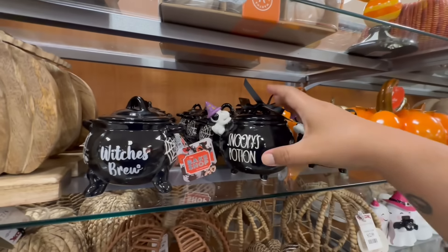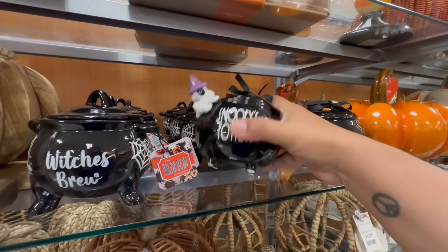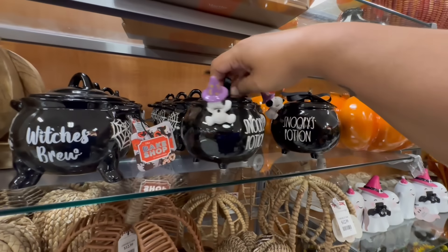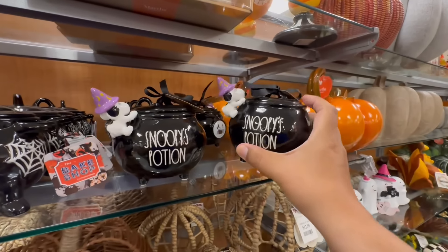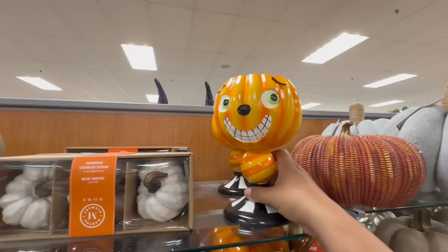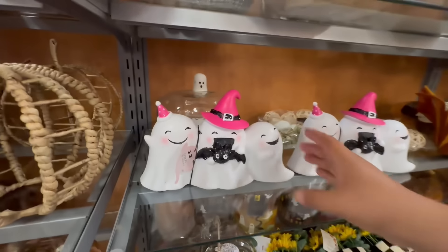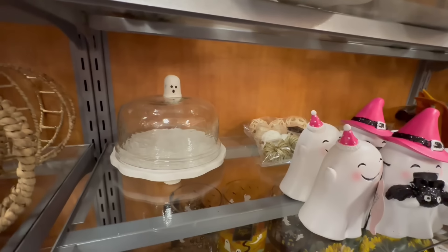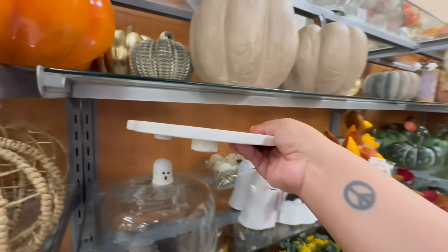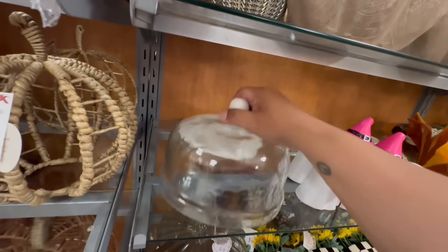I saw this one by The Bake Shop yesterday at Marshall's and it didn't have a lid, but this one does — so if you see it, definitely look for the one with the lid. These are by Raid On. None of them seem to have a price tag. They also have the Three Amigos for $12.99 and a beautiful little cake or dessert holder with a ghost on the lid — this is going to run you $16.99. It's heavy, so be careful.